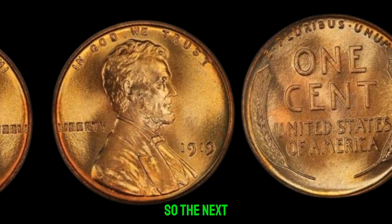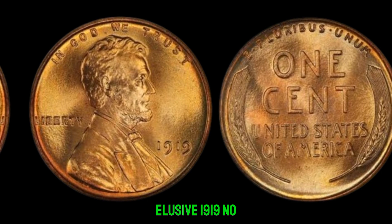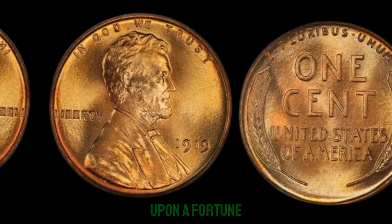So the next time you're sifting through your loose change, keep your eyes peeled for that elusive 1919 no-mint mark Lincoln penny. Who knows? You might just stumble upon a fortune.